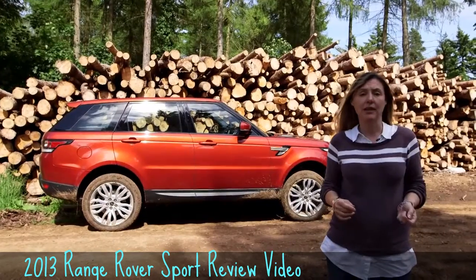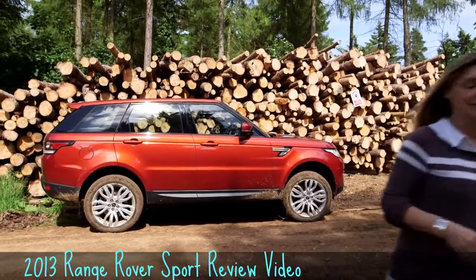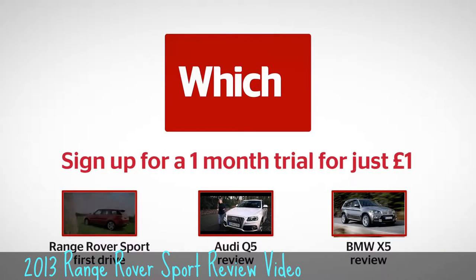It's much more affordable than the big Range Rover, but it's also a Range Rover under the skin. To find out more about the Range Rover Sport and some of its rivals, click on the links below.